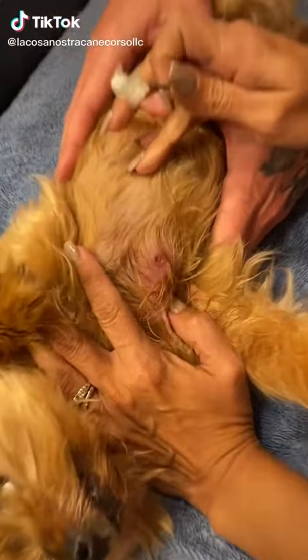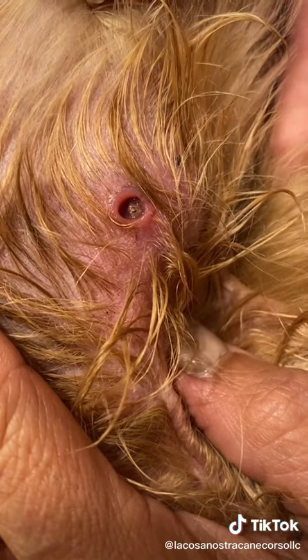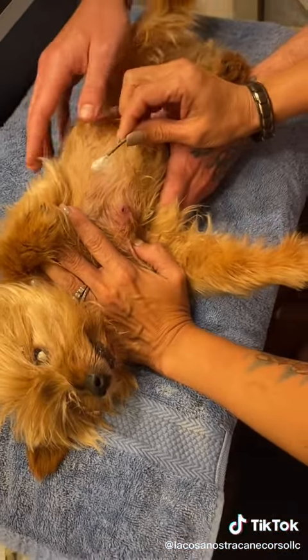Look at it. Okay guys, we have discovered that our little dog Rocco has a botfly larva in him. So we're going to take this out right now.